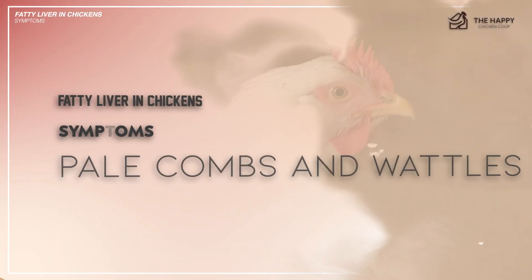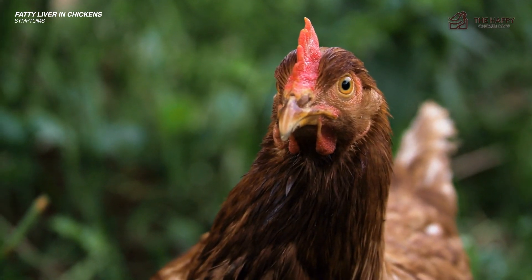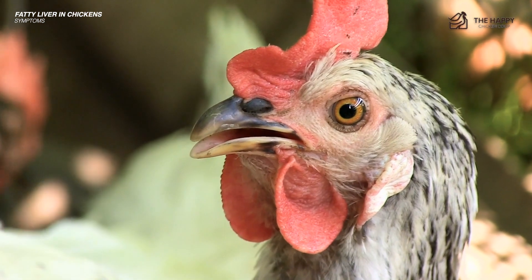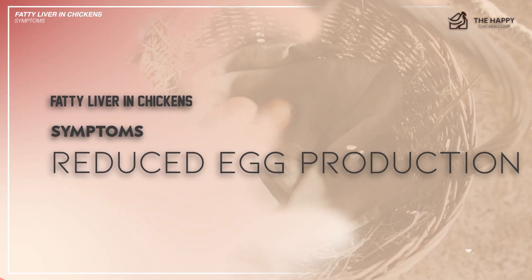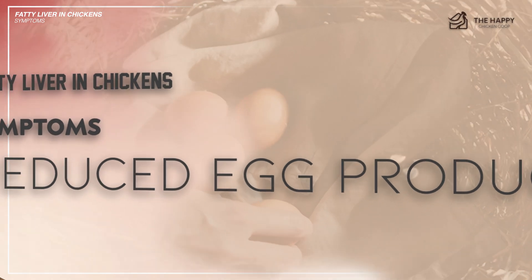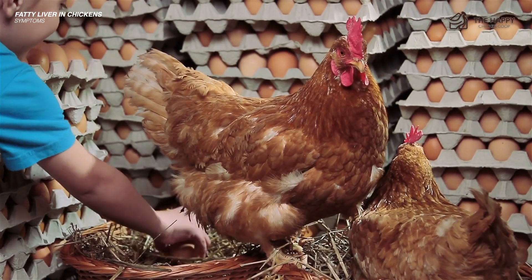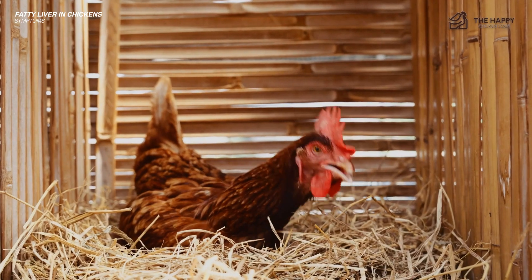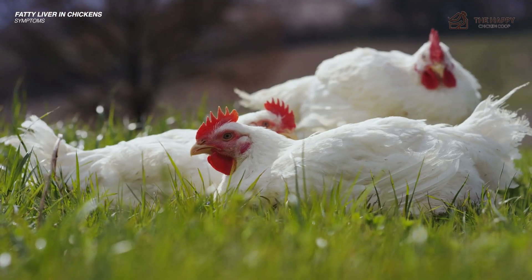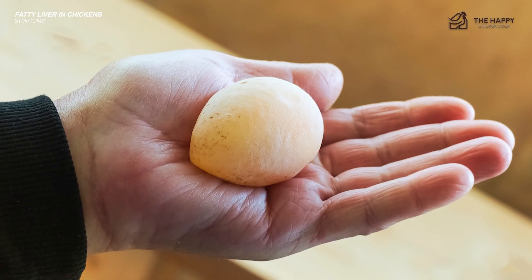Number four: pale combs and wattles. The combs and wattles of affected chickens may appear pale or blanched, indicating poor circulation and potential anemia secondary to liver dysfunction. Fifth: reduced egg production. Fatty liver syndrome can lead to declining egg production or quality in laying hens. Affected hens may produce smaller eggs with thin or soft shells or cease laying altogether. Fatty liver disorder also impairs the bird's calcium metabolism, which can affect eggshell quality.